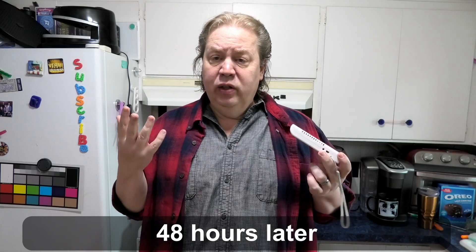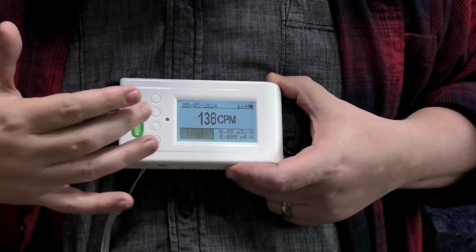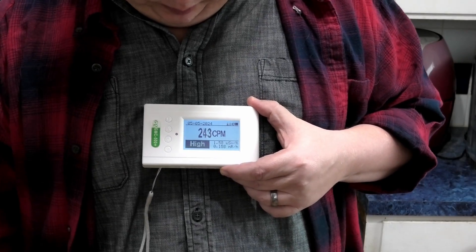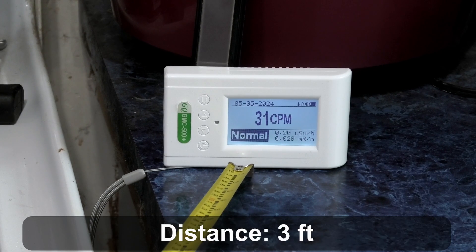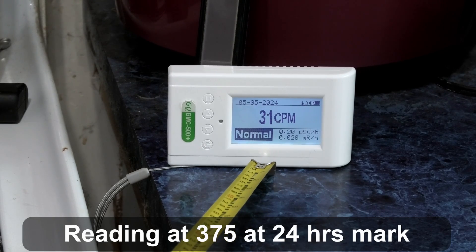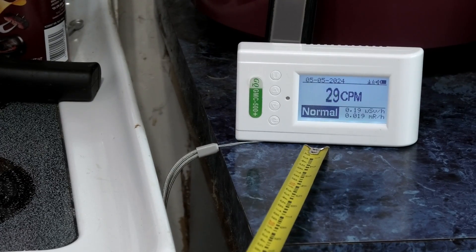It's day two — 48 hours since my injection. The internet says you're clear after 24 hours. That's a lie — that's not true. Background clicks are about 12 to 15. We'll call it 250 clicks per minute right now. At 36 inches I'm not affecting the reading much, and obviously at six feet the inverse square law applies — time, distance, shielding. At three and six feet it did not register.